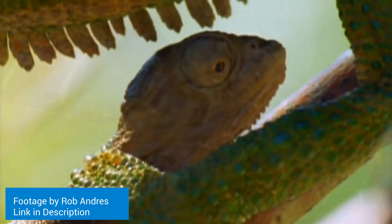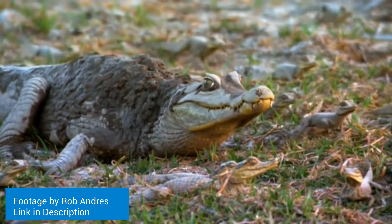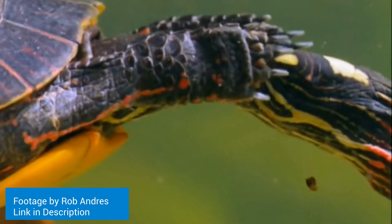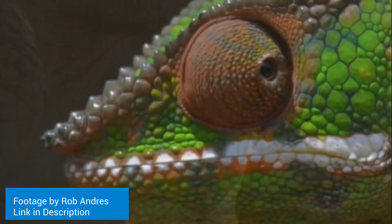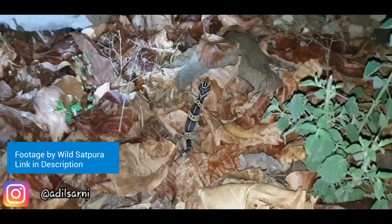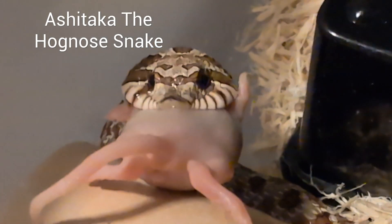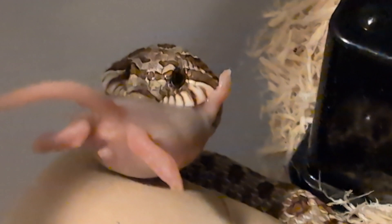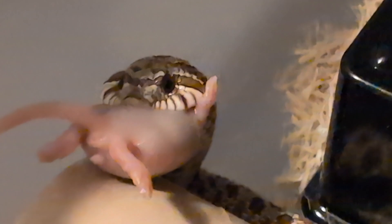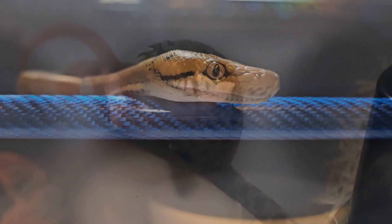Not all reptiles are the same — specifically, they don't all eat the same things. There are omnivorous reptiles like turtles, tortoises, and bearded dragons. There are insectivorous reptiles such as the leopard gecko and the chameleon, which eat only insects with few exceptions. And there are carnivores, like many of the snake species that we keep as pets. Today I'm talking about those carnivorous snakes and the kinds of supplements they can benefit from and why. In the wild, they eat whole animals like rodents, birds, fish, and amphibians.